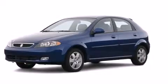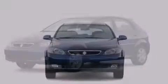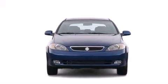This is a 2005 Suzuki Reno. All of the following features are included.